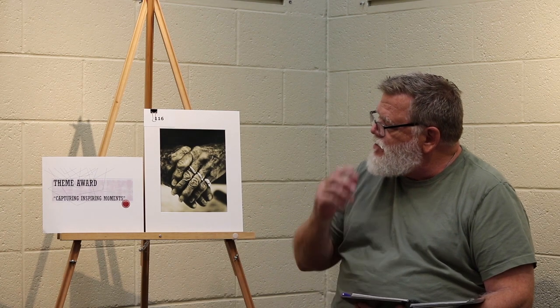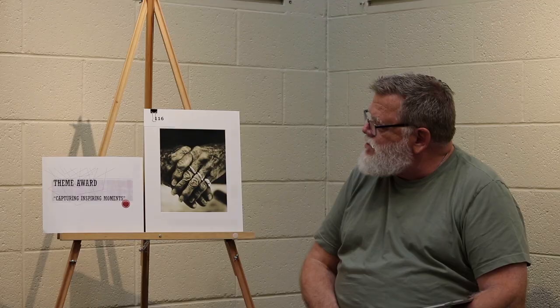Here we have the Theme Award for Inspiring Moments. What's been chosen is the hands, and it certainly tells the story of hard work. The unwashed hands imply that the person has just stopped and had their photograph taken. The hands are older, as indicated by the arthritis that appears to be in the knuckles. Overall, the photograph shows a lifetime of hard work. The texture is very pronounced, as are the tones, and the slight sepia tone really fits the photograph very well.